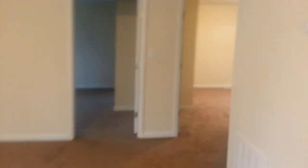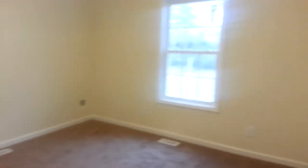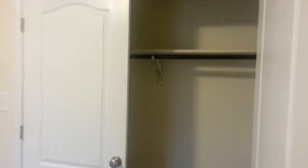As we walk out of the bathroom, we will go into the other bedrooms. This is the other bedroom, and this is the closet for this bedroom — standard size closet, double doors.